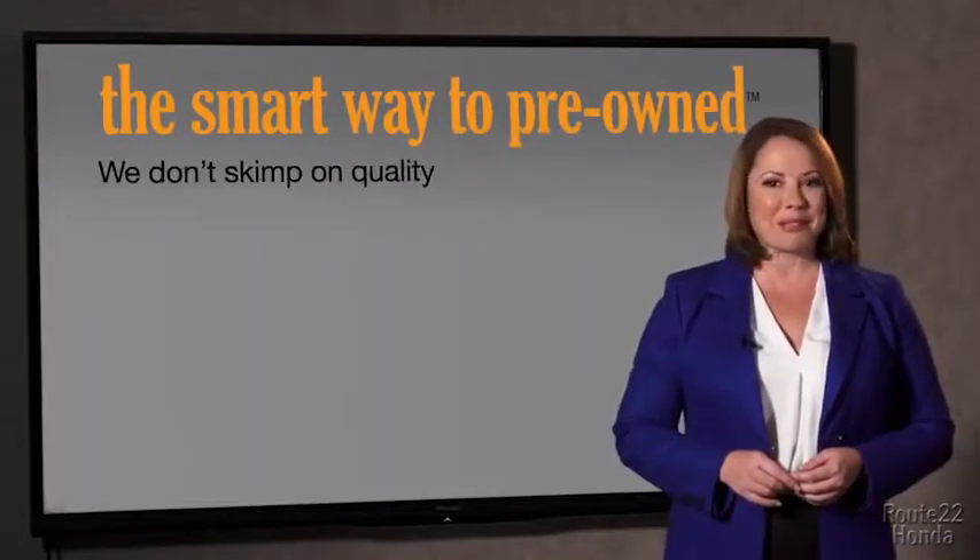Zach, tell me, what do you like the most about the smart way to buy a pre-owned vehicle? Well, I had no idea a dealer could sell a car that barely passes state inspection. I mean, they only check two things — the tires and brakes are just adequate, not even good. I mean, what is that about? Why take chances? Your life and those of your loved ones should be more important than that. That's why we don't skimp on quality.